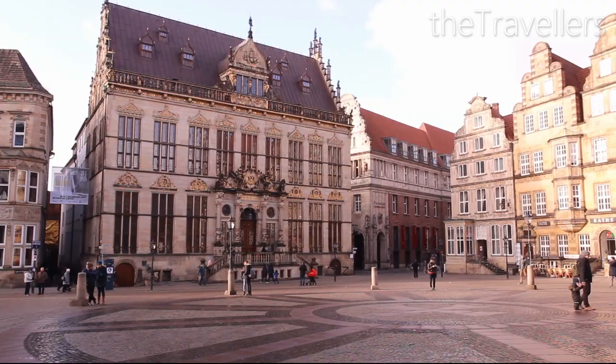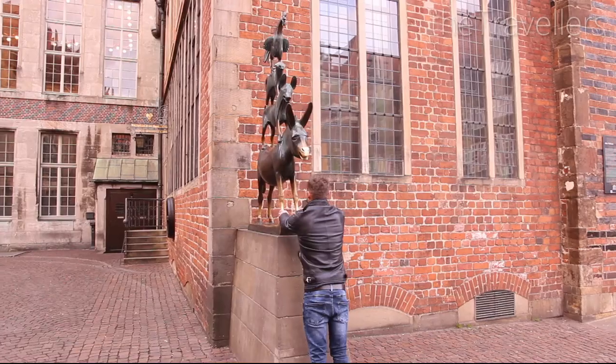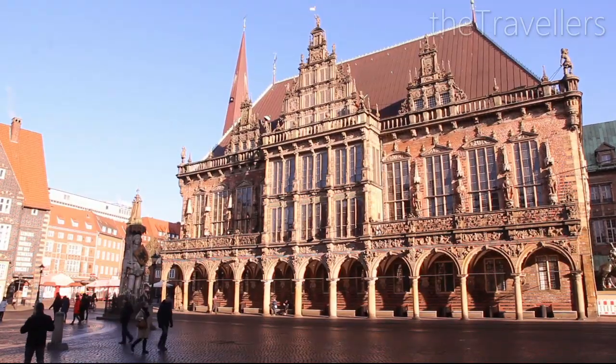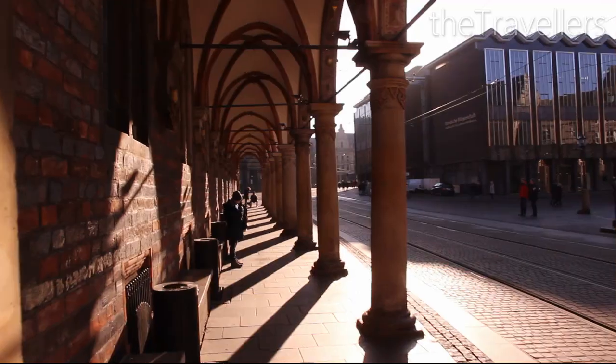Do you know the Bremen Town Musicians? The origins of the fairytale go back to the Middle Ages. This is Roland, Bremen's own Statue of Liberty. It is a UNESCO World Heritage Site, and so is the town hall.